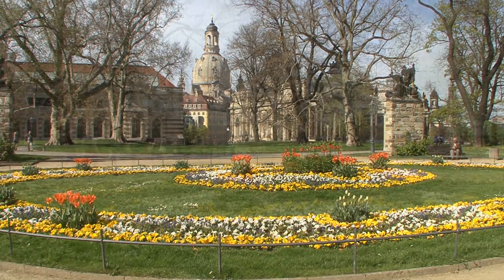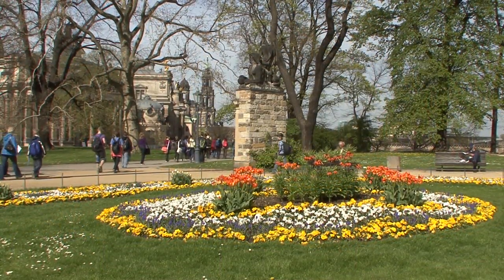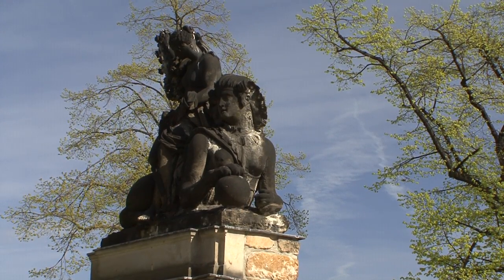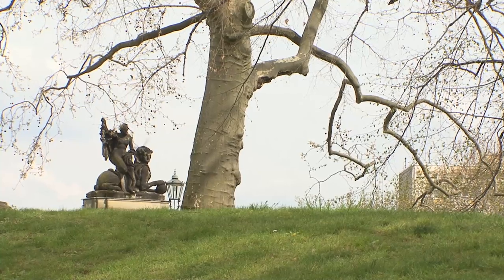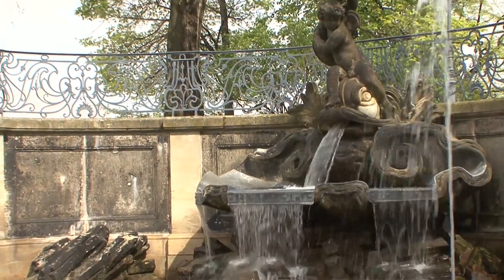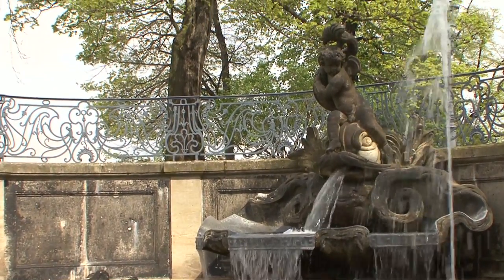Brühl's Terrace was raised above the casements on the former site of the Belvedere, along with its colourful flower beds and elaborate sculptures. In 1814, the park, with its dolphin fountain, was opened to the public.